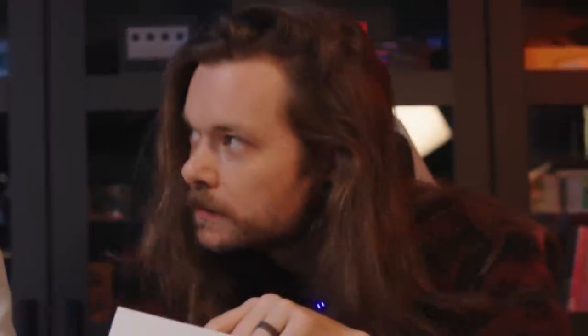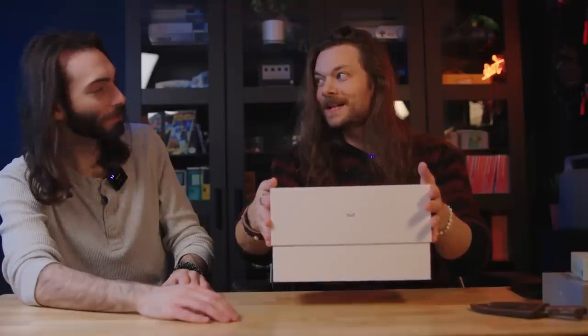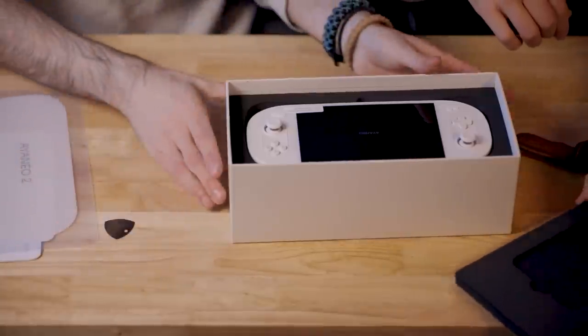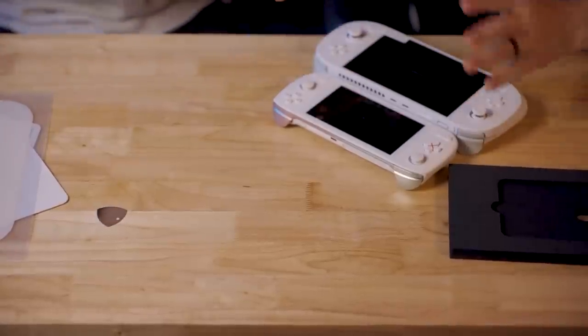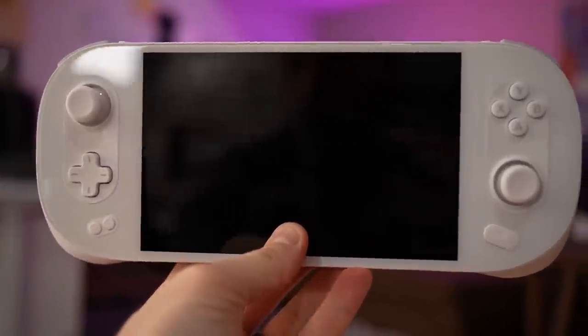AMD Ryzen 7 6800U. It's kind of sexy — screaming Wii U pad vibes. It's not that much bigger than the Steam Deck... well actually it's a lot bigger. Let's talk about how it feels to play the Aenea 2. As far as actually playing it and the comfortability, I like the Aenea 2 a lot.